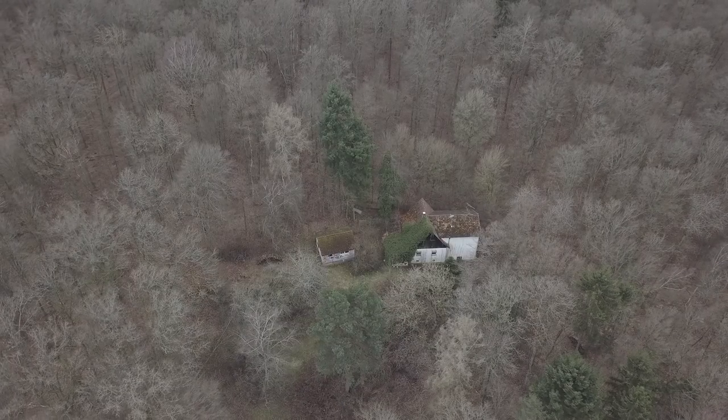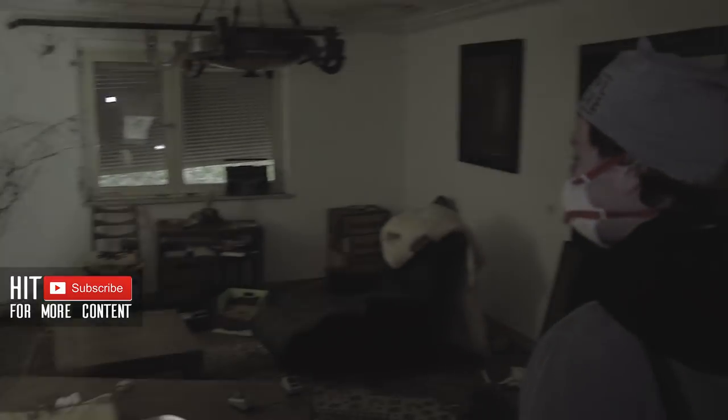Next week on Broken Window Theory: in the middle of nowhere we found an abandoned hunter's home. While we were trying to unveil its story, we made several unexpected discoveries.